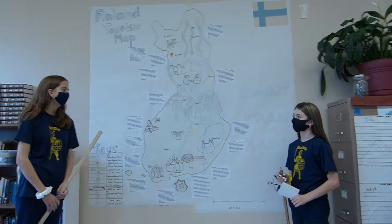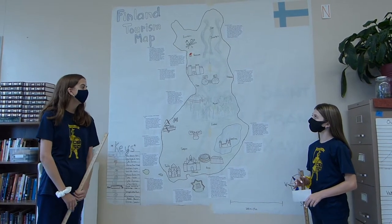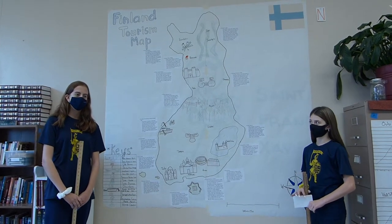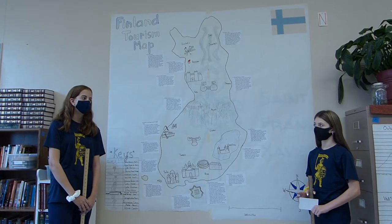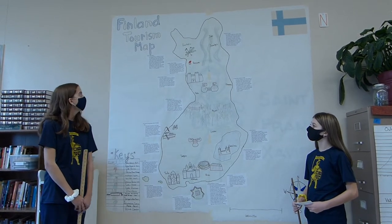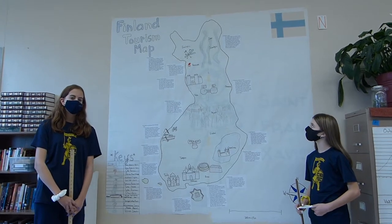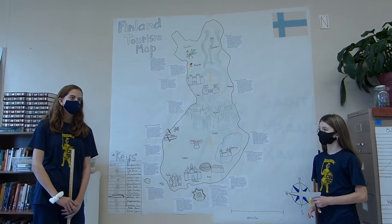This is the Finland Tourism Map. We have 15 places in here. The first one is Levi Ski Resort. Levi Ski Resort is in Lapland, or northern Finland, and it's just 15 minutes away from an airport. It's never busy because there are limited accommodations, so you can go anywhere with no wait time. Levi Ski Resort has 44 relatively short runs that span 40 kilometers.